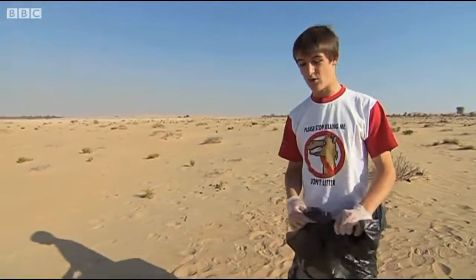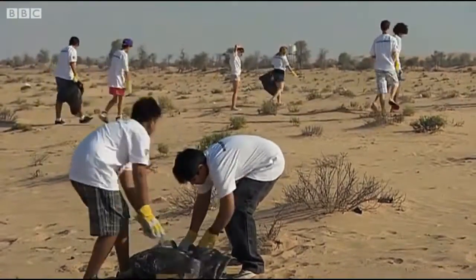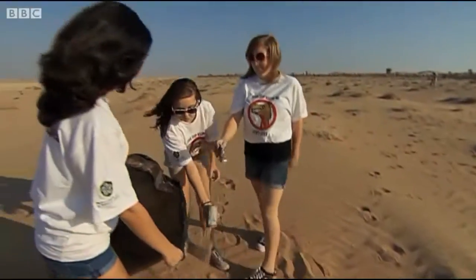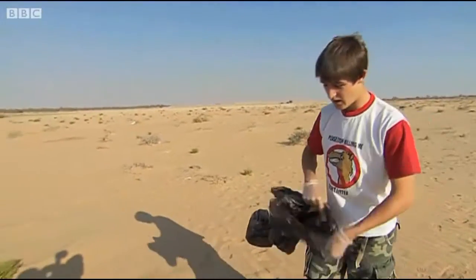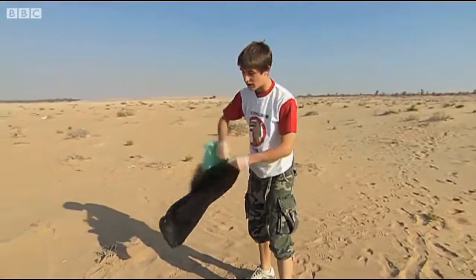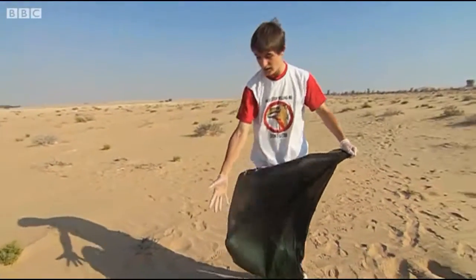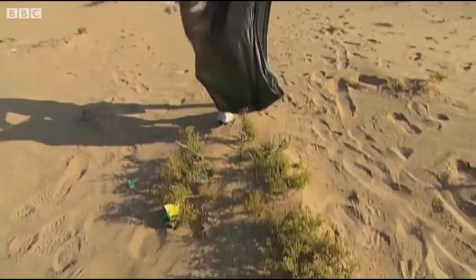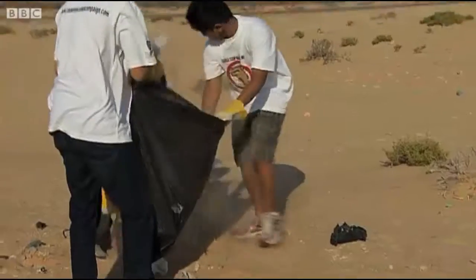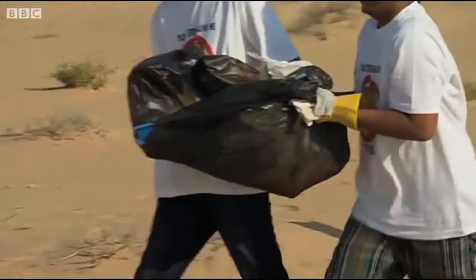What I might find is ropes, cans, mostly plastic. We're also looking for wood, nails, iron, anything that's metal. For example, plastic like this — it normally catches onto a shrub like this and the camels eat it. Once eaten, indigestible rubbish like this tricks camels into thinking they're full so they stop eating and often starve to death.